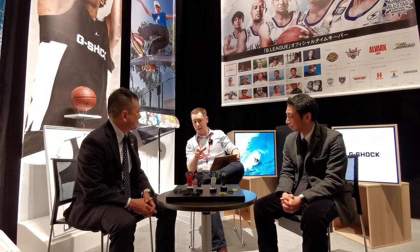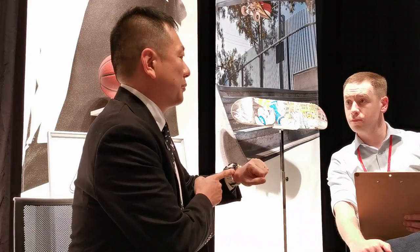Well, we have noticed that the buttons on the new G-Squad are incredibly unique. What gave you the inspiration behind that design?